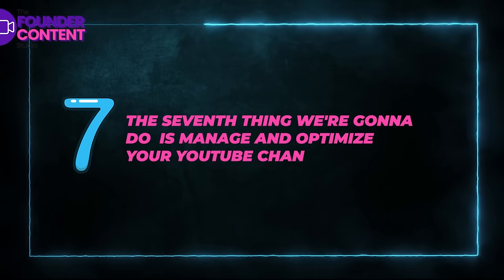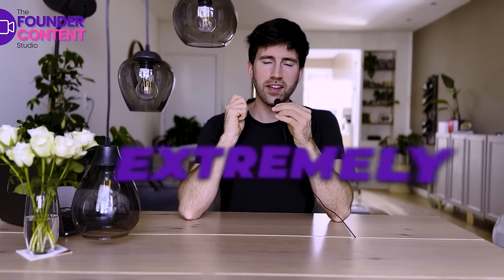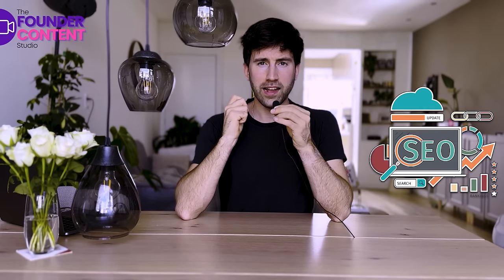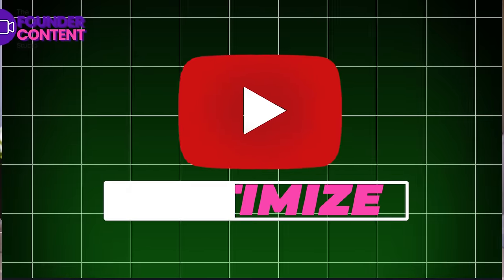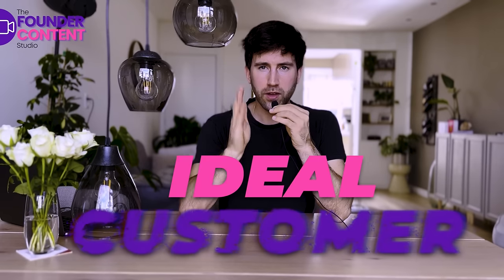The seventh thing we're going to do is manage and optimize your YouTube channel. YouTube is owned by Google, which makes it an extremely powerful tool when it comes to SEO and search-based content. If a YouTube video is optimized correctly, it's going to have more chance of being seen by the type of person we're making it for — which is your ideal customer.